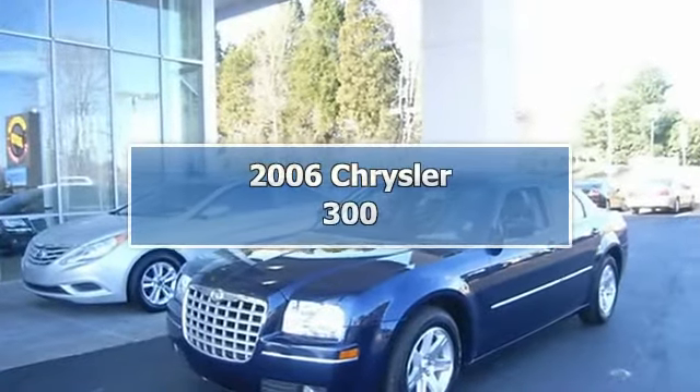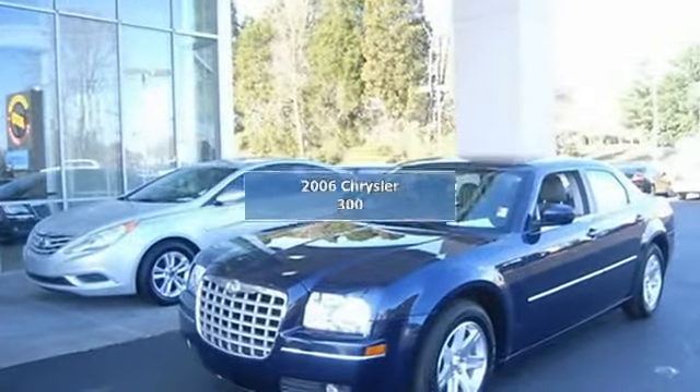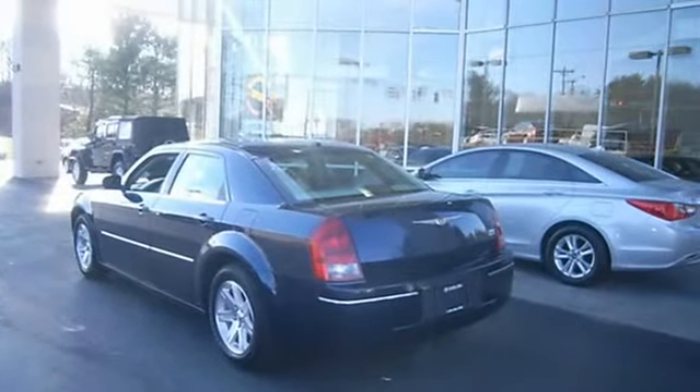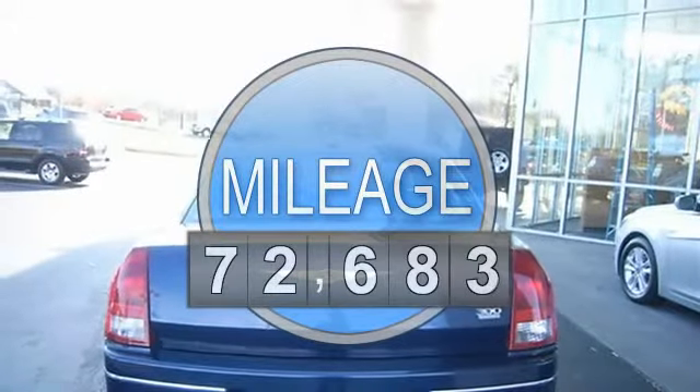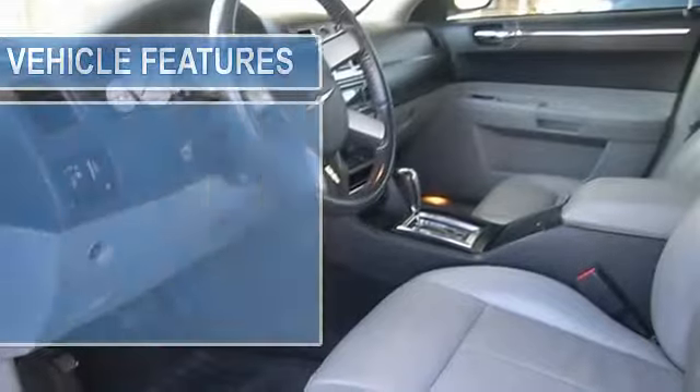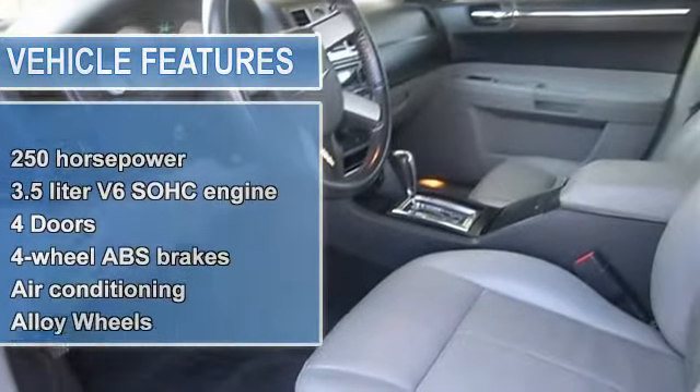New in stock, less than 73,000 miles, runs mint, priced below retail — what a value! It just doesn't get any better. This Touring is simply great in every aspect, one of the finest cars around. You won't believe what you get for the money.